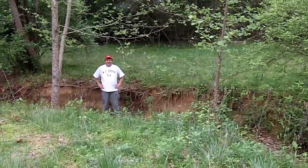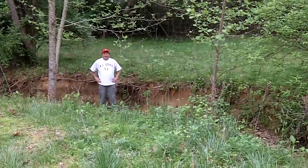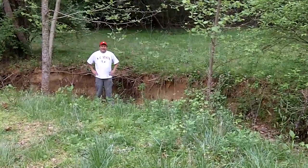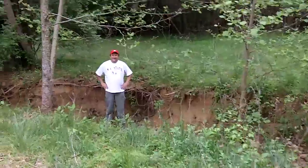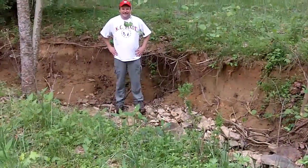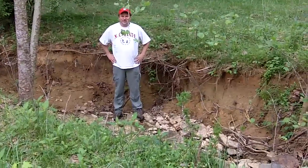We're here in Chatham County. This is Mitch Woodward with North Carolina Cooperative Extension, and today we're looking at this urban stream. Here we have Greg Jennings from NC State University. Greg, on this urban stream, what's wrong with these stream banks we're looking at here?